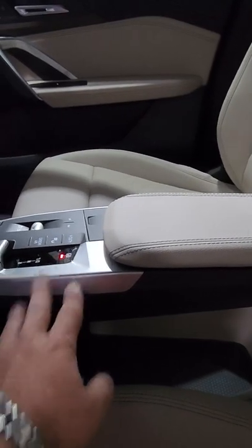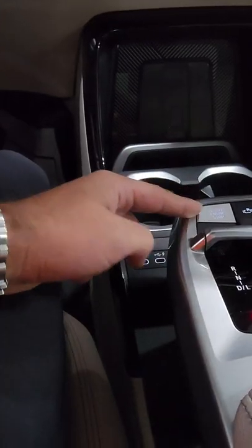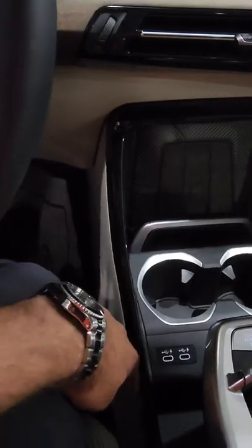This center console here is stationary — it doesn't move. We got the new big screens in here. That's the new shifter. Your start button is here, wireless charger, and USB Type-C.